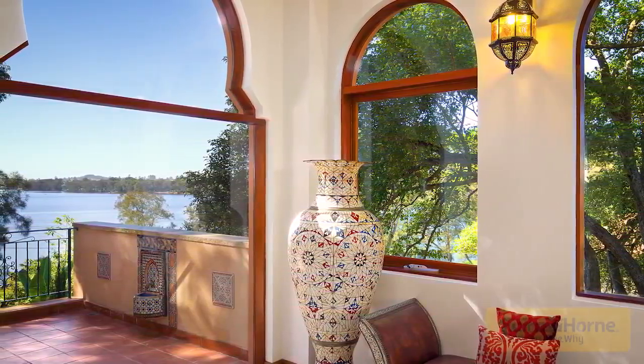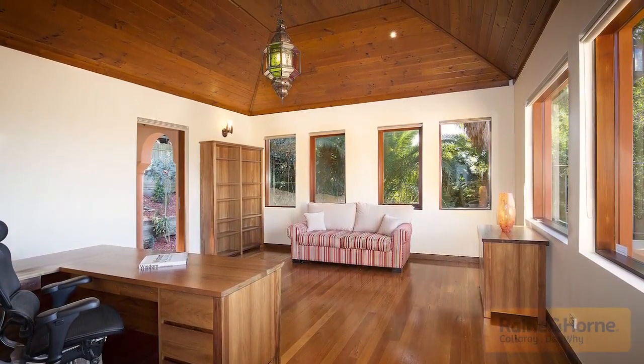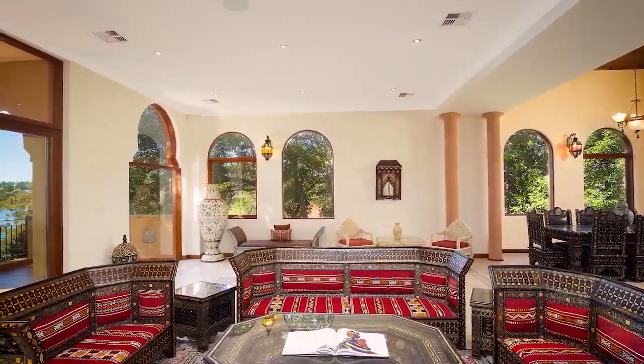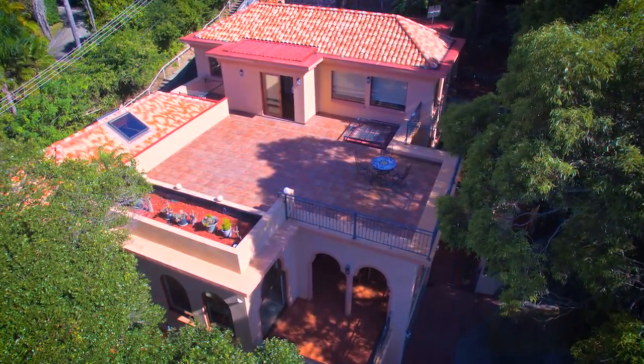An expansive rooftop terrace offers a sublime location for entertaining with the shimmering lake as its enviable backdrop. Luxuriously fully tiled bathrooms, an internal self-contained studio perfect for in-law accommodation, teenagers or au pair, plus a triple lock-up garage with internal access.